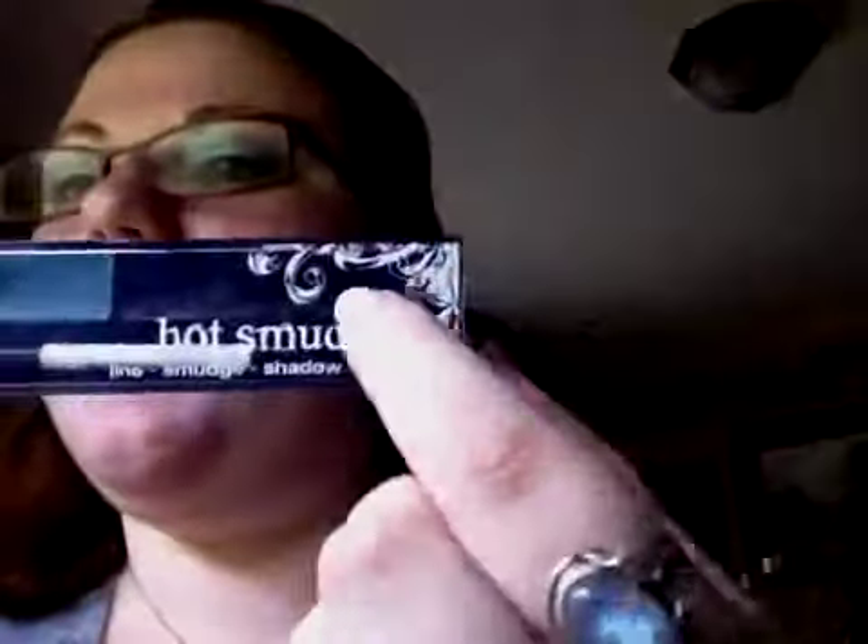My favorite eyeliner is the Hard Candy Hot Smudge Cream Liner — I have the Rocker Chick one and I like the black.